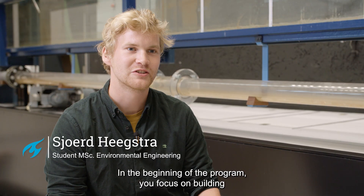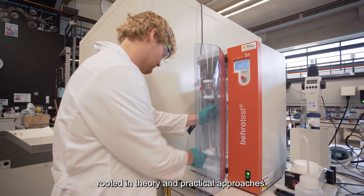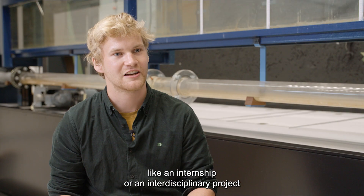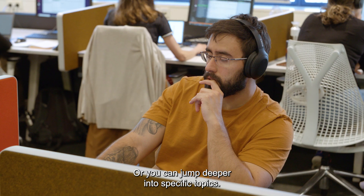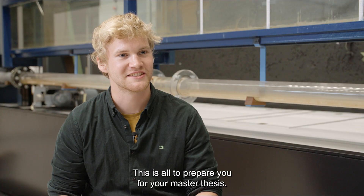In the beginning of the program, you focus on building a core base of knowledge essential for an environmental engineer. You then choose a track and focus on modules rooted in theory and practical approaches. By the start of your second year, you're ready for some hands-on experience, like an internship or an interdisciplinary project. Or you can jump deeper into specific topics. This is all to prepare you for your master thesis.